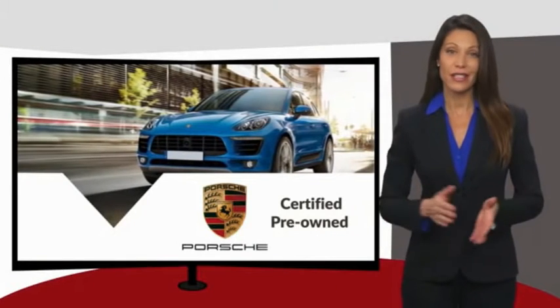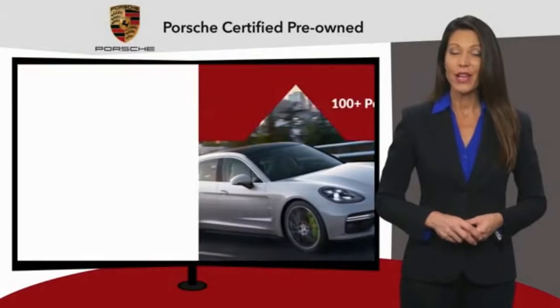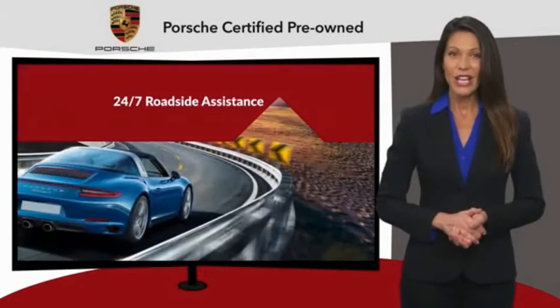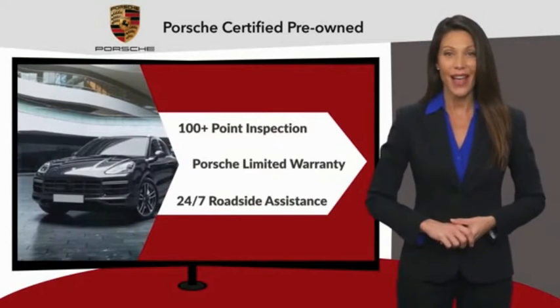Owning a Porsche should be a very special experience. That's why when you buy a Porsche-approved vehicle, we do everything we can to ensure it's as good as it looks. You can expect driving pleasure, quality, safety, and stability of value.